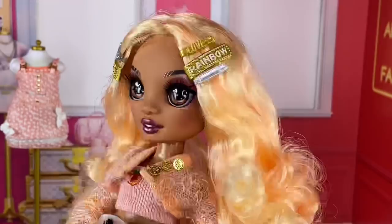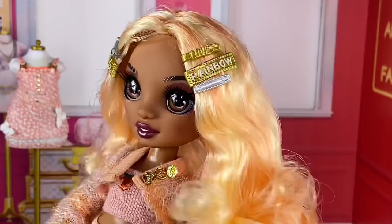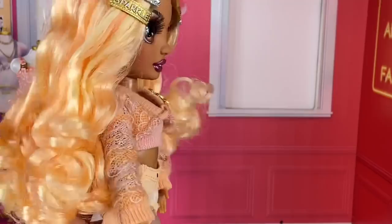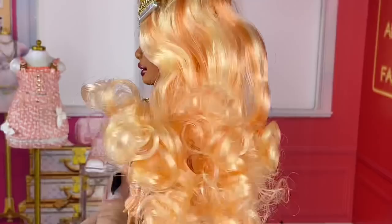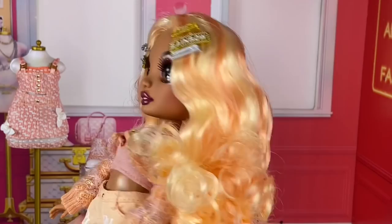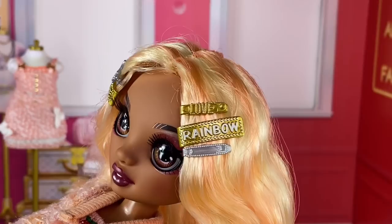We're going to start with her head and move down to her outfit. Her hair is a really pretty peach and lighter yellow color — it kind of looks blonde but it's also kind of yellow — and it is super curly. From the back it is parted weird because of the box, and mine is kind of boxy. Some people have gotten really good curls on her, but I need to figure out how to fix mine. Luckily these curls are actually quite easy to fix.